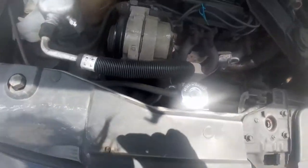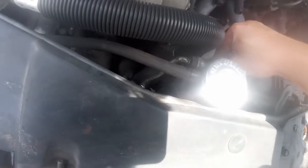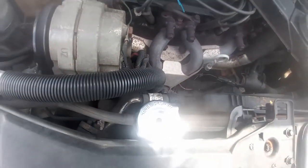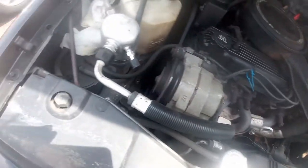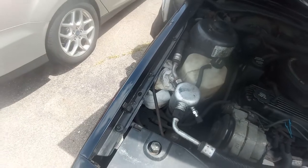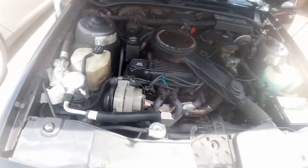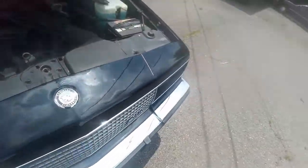The AC doesn't work because it's literally not connected to anything. It probably needs a new compressor and everything. So that's got to be fixed.